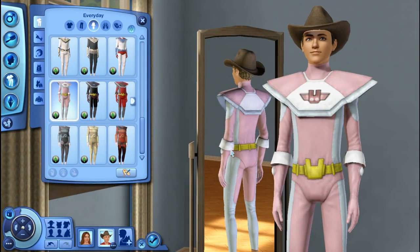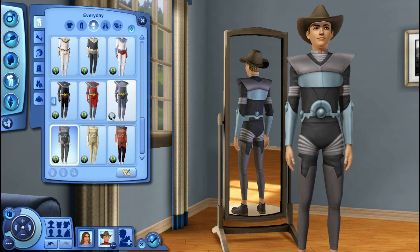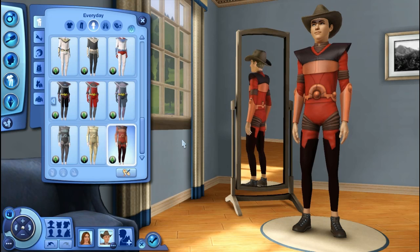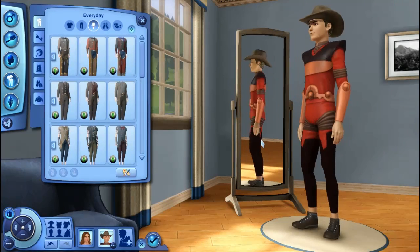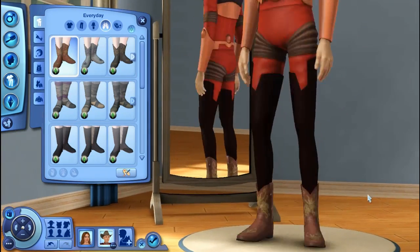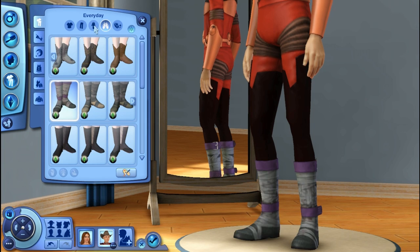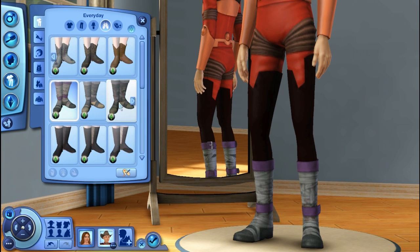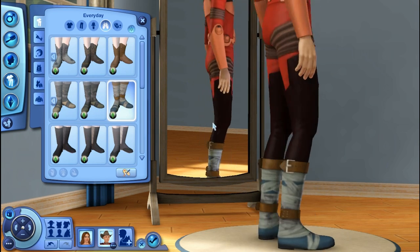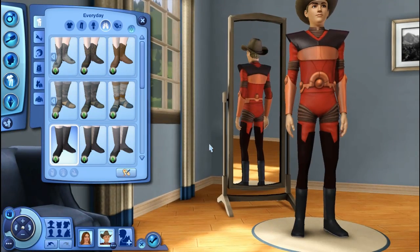Freezer Bunny superhero costume — and enough with the pelvics, they just keep jumping out. You can also get it without the Freezer Bunny on it. A robot type of costume — into the future we'll get some robot stuff, I'm sure. Very techy. Here we have some Western cowboy boots — these are a necessity. All the Western clothing will look awesome in Appaloosa Plains. These shoes that would go with that outfit are very mummy-like. Some boots that I love — I think these are super cute for my males. I definitely see myself using those.